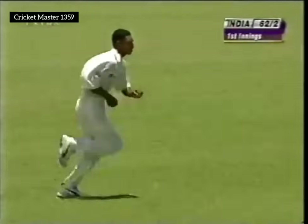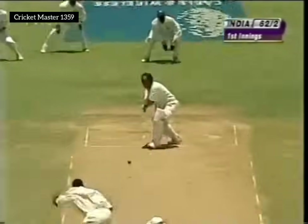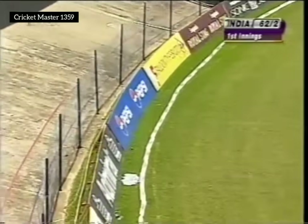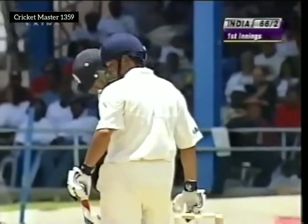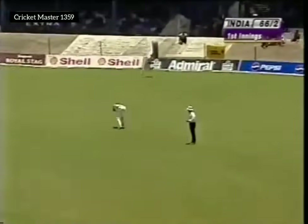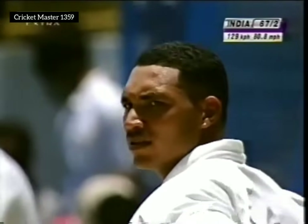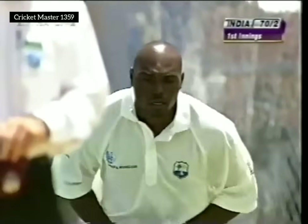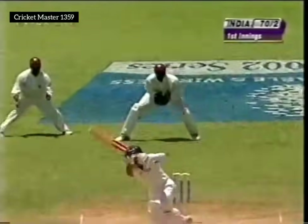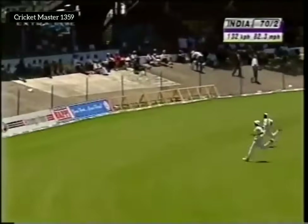Nicely placed, no need to run for that. A boundary for Tendulkar — now that shot he was in total control, three for Tendulkar still with two balls to go for lunch. He walked away on the onside again — superb timing, consecutive boundaries. That's a lovely shot. Fine stroke reaching right out for it — the outfield not as fast as Bourda but it will go all the way.